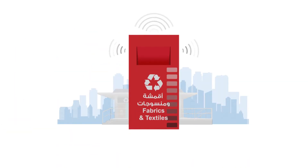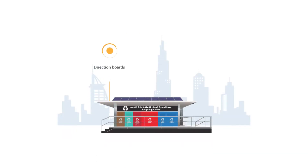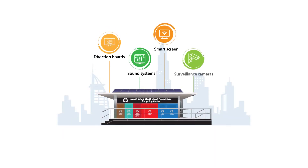Sensors are used to detect the level of container fullness. The center is also designed for people of determination and accessibility. And it's outfitted with surveillance cameras, sound systems, and a smart screen installed to broadcast awareness messages.